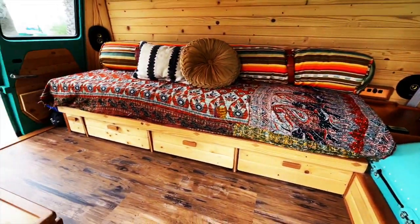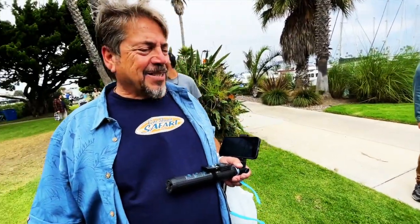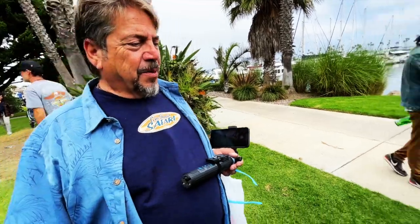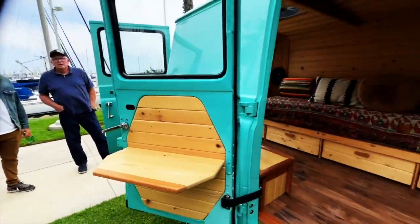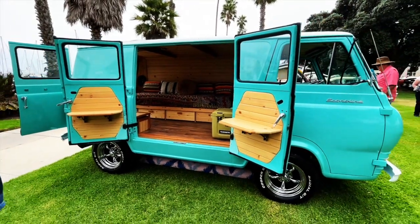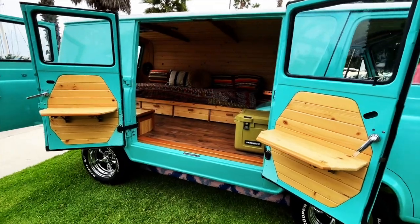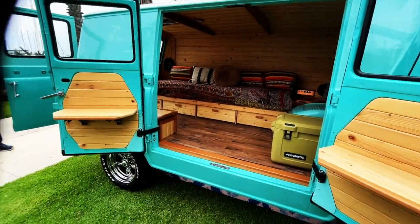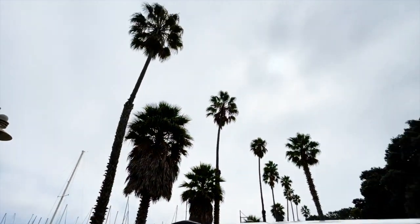If I had a van like this I would never come out of it — just hang out, read maybe 22 Michener novels. Done. 1961 Ford Econoline van with a super cool interior. Very nice, Tommy! I have nothing to do with it, but — you bet!